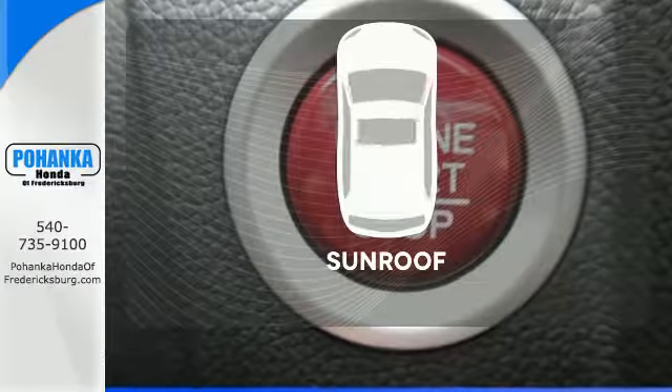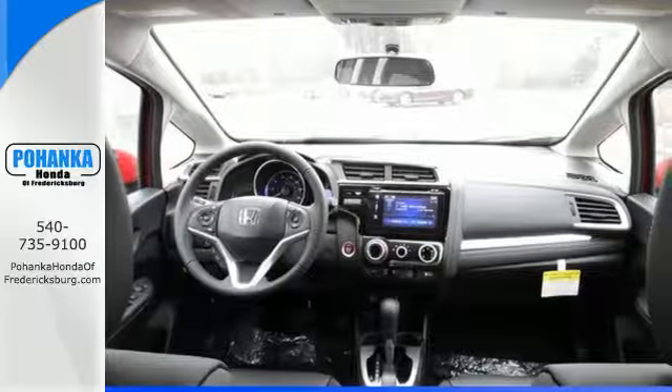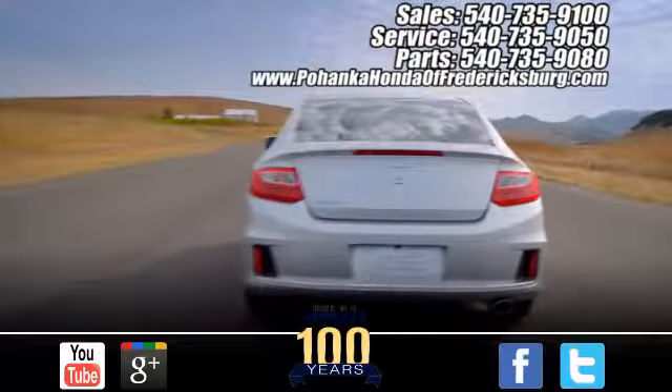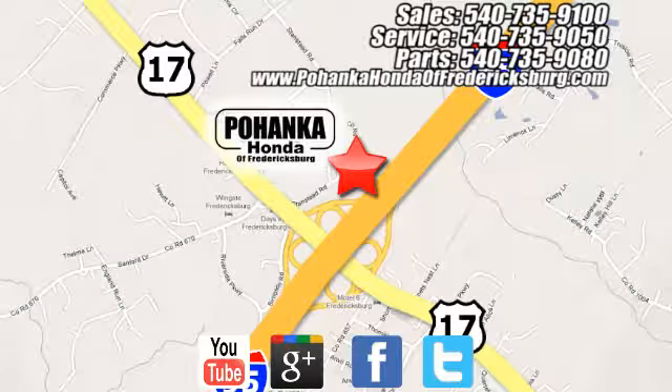Let the sunshine and fresh air in with the sunroof. Expect the best from Honda's most stunning hatchback yet, and take this Fit for a test drive today. Pohanka Honda of Fredericksburg is a great place to buy a car, conveniently located at 60 South Gateway Drive in Fredericksburg.